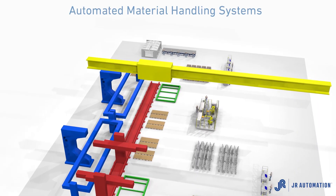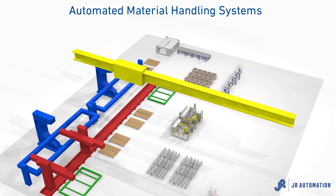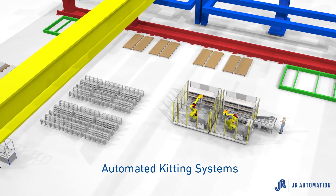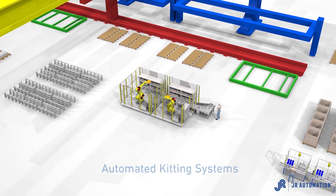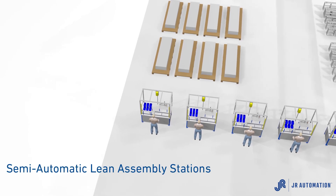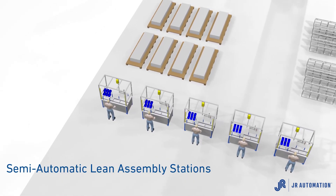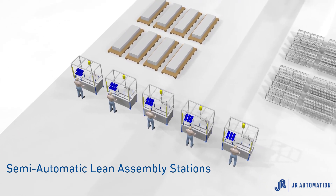JR Automation has developed a series of solutions to specifically address common aerospace automation challenges, including automated material handling systems to reduce bottlenecks caused by bridge cranes feeding large capital equipment, automated kitting systems that prepare and sort raw material, tools, and fasteners, and poke yoke verification to maximize throughput and quality.